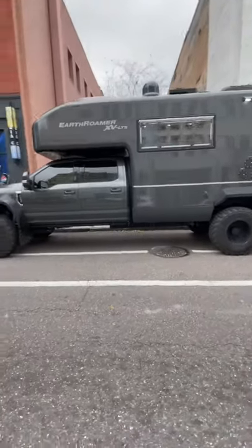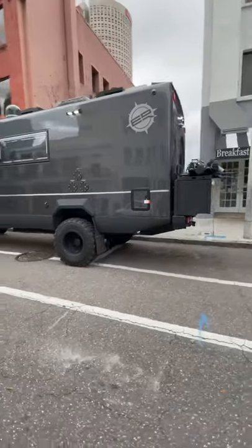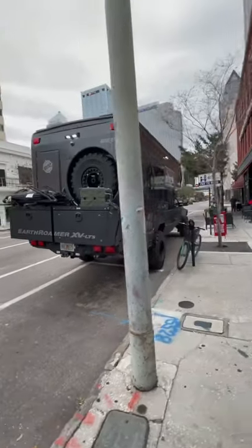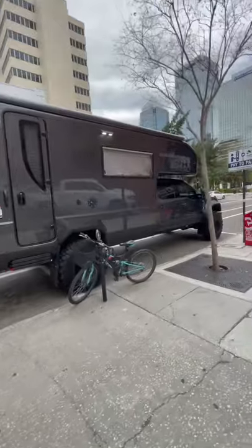Built on the heavy-duty Ford F550 four-wheel drive chassis, the 6.7 liter turbo diesel moves the gross vehicle weight of 21,060 pounds, with an overall length of 29 feet and 12 feet tall.